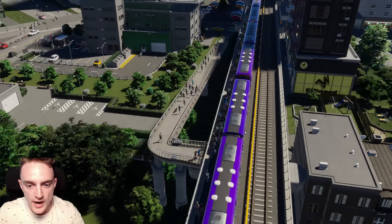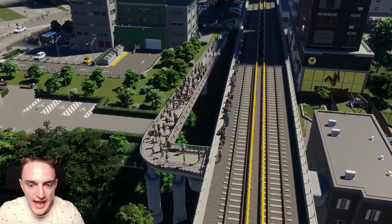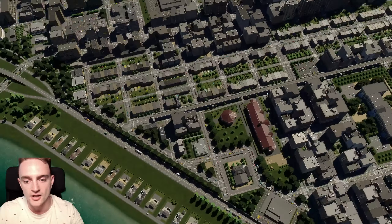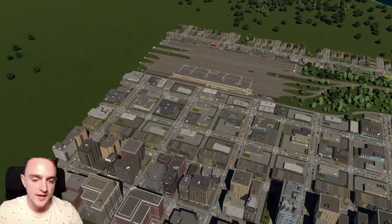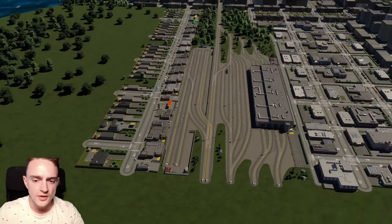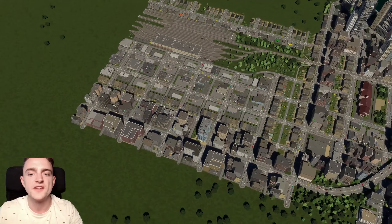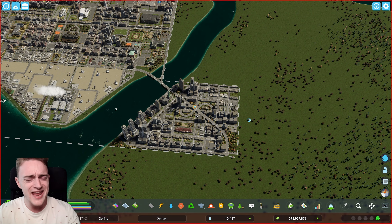A beautiful integrated subway stop with hundreds of people using it. Look at all those little guys running around. This subway goes all the way through our town. The above line comes over to our very first tile and the school that started it all, and our brand new tile where our subway yard is located. We have our busy street tapering down into some low density office looking really cool. I'm liking the vibe and the aesthetic in this tile — it's a little less dense than our previous tiles but I feel like it fits.